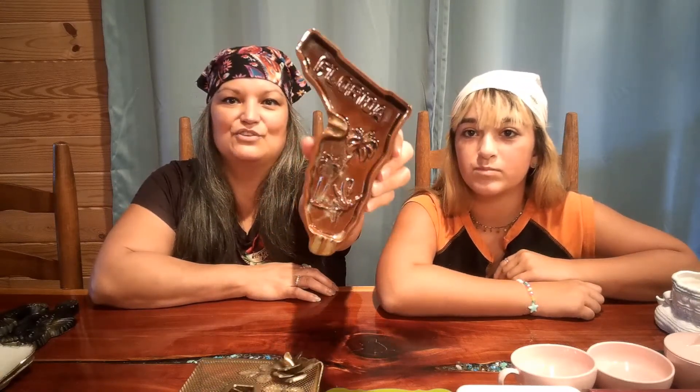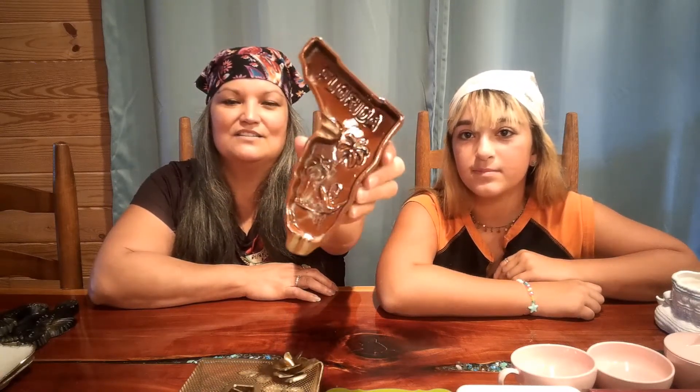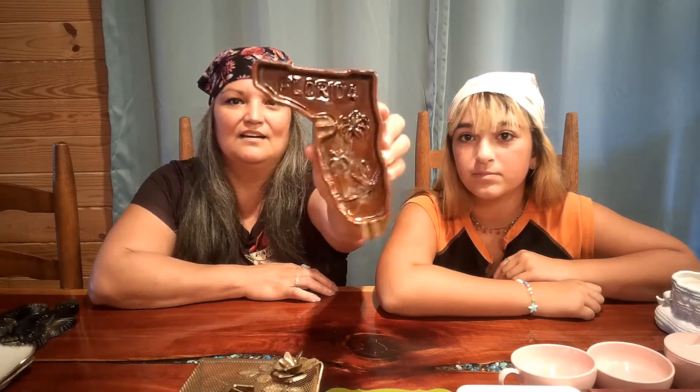First off, I found this vintage Florida souvenir ashtray in the shape of the state of Florida, of course. No cracks, no chips. I thought that was really cute, very nostalgic.